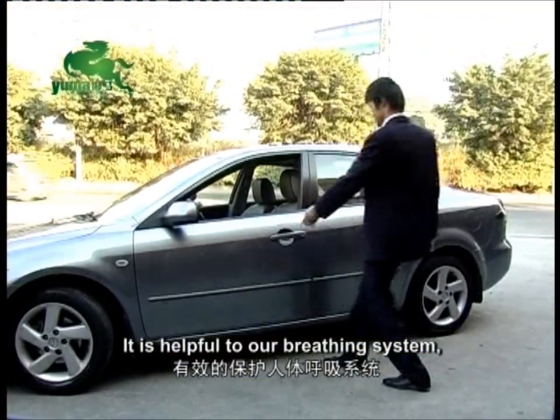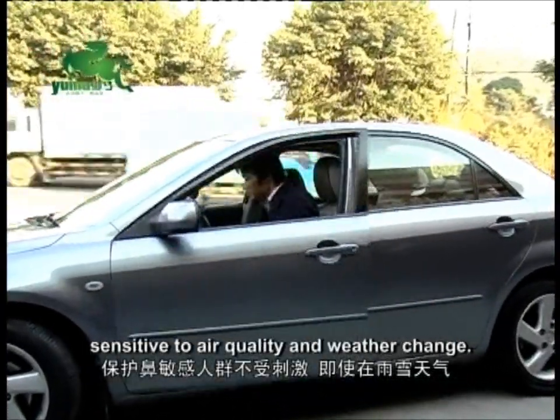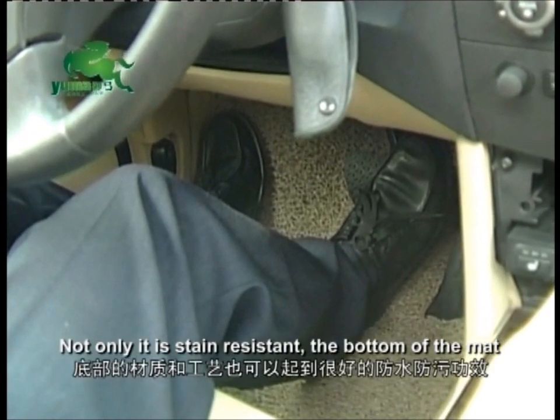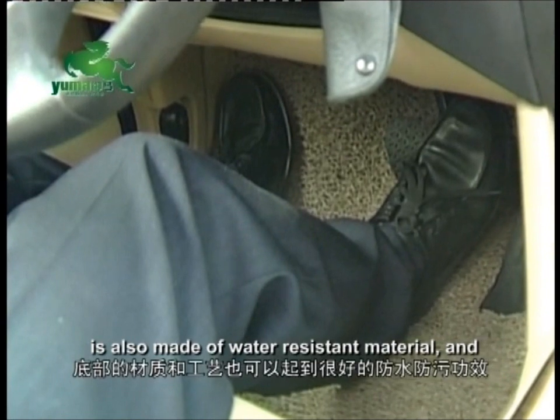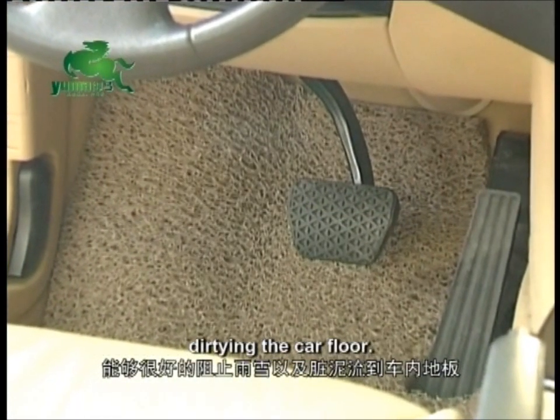It is helpful to our breathing system, especially for those with nasal allergies, sensitive to air quality and weather change. Not only is it stain-resistant, the bottom of the mat is also made of water-resistant material and therefore can prevent rain and stains from dirtying the car floor.